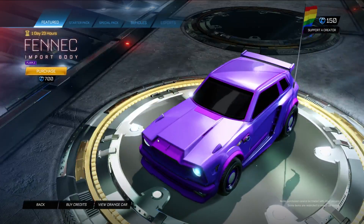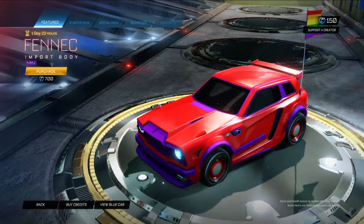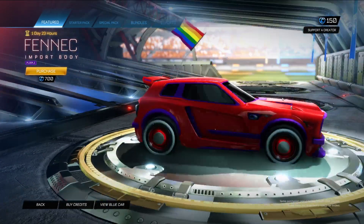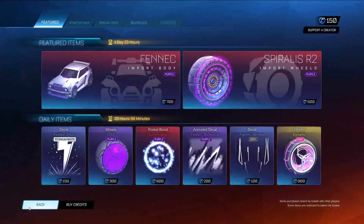The Fennec body in purple. Quite nice. I'm not a huge fan of the Fennec, but I know it's a very popular car, so if you're looking for it in purple, there you go.